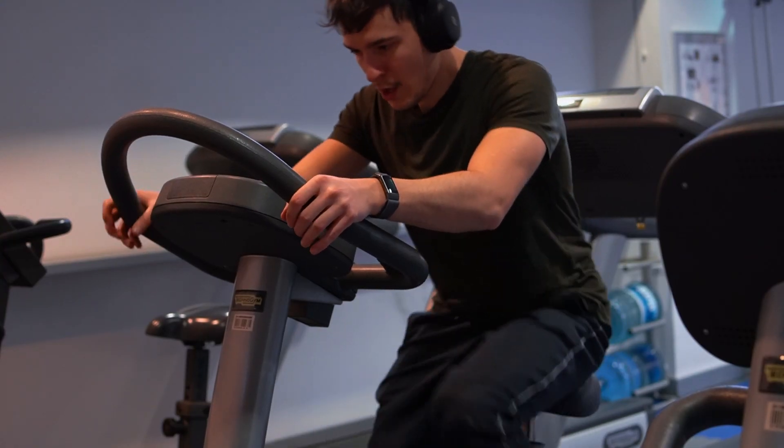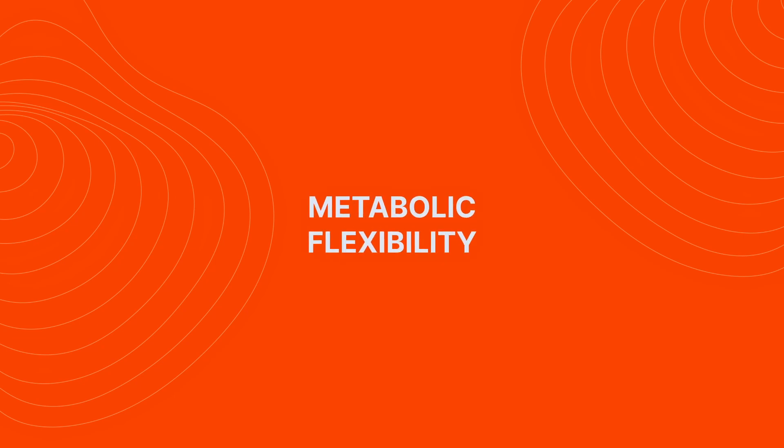So what is metabolic flexibility exactly? Metabolic flexibility is the ability to switch between sources of fuel. Primarily, when talking about metabolic flexibility, we talk about the ability to shift towards using fats or ketones instead of carbs or glucose.